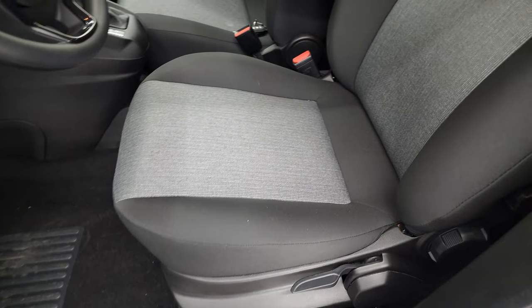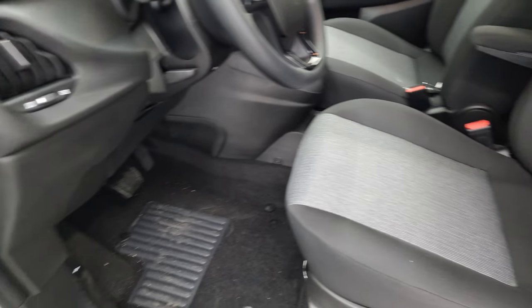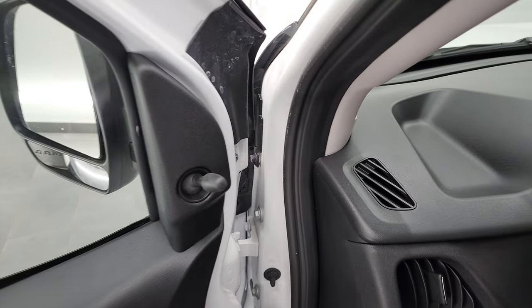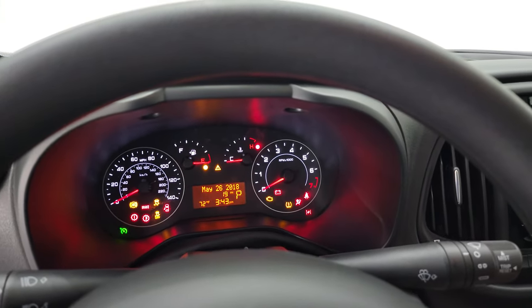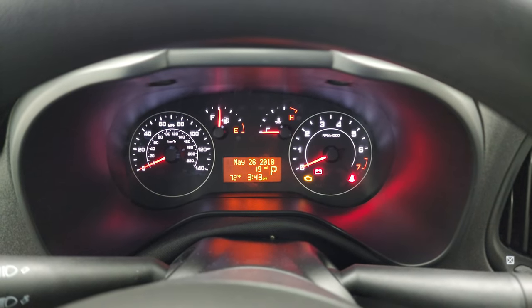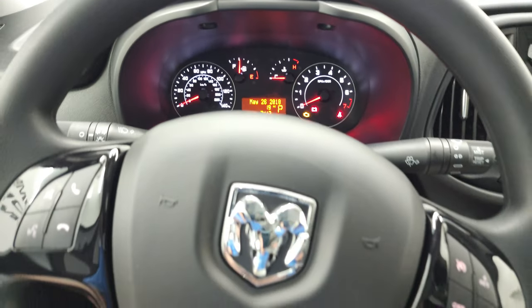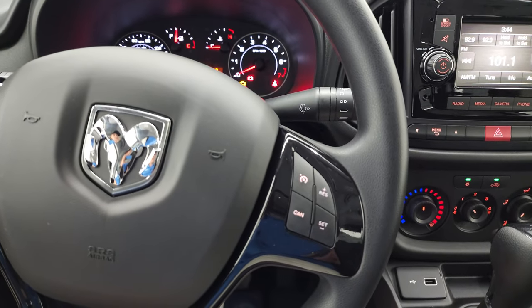Inside, you get the black and gray cloth two-tone interior. Power locks, power windows. These are manual mirrors, though. It has an outside temperature display. The instrument cluster is nicely laid out. You get gloss black on the steering wheel with Bluetooth controls, and cruise controls on the right.